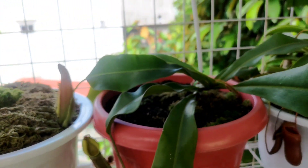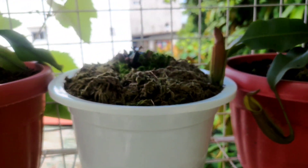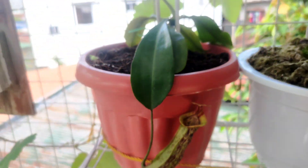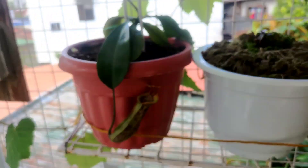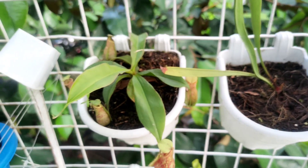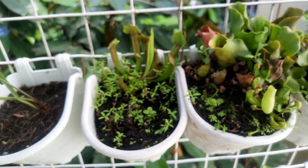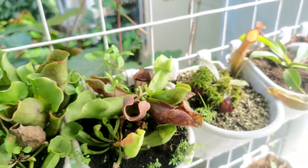This is Nepenthes 'Bloody Mary,' a gift from a friend, and this is a plant I acquired this year from the Nepenthes or pitcher plant farm from Bukidnon. This is some seed-grown Nepenthes — I just want to show you all of the seed-grown ones, though this one with Sarracenia is not just seed-grown.